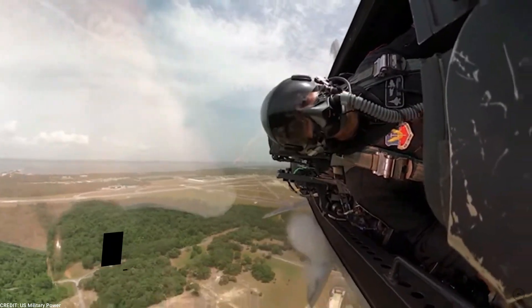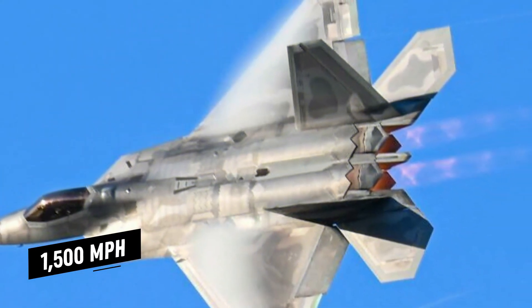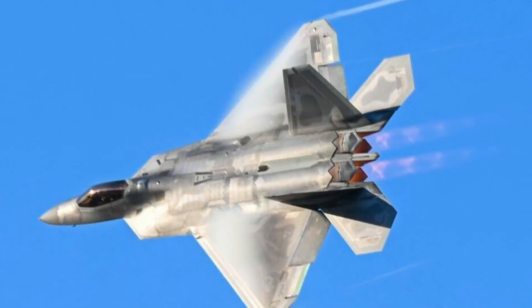The F-22 Raptor has a top speed of Mach 2.25, about 1,500 miles per hour, which makes it one of the fastest military aircraft in the world.